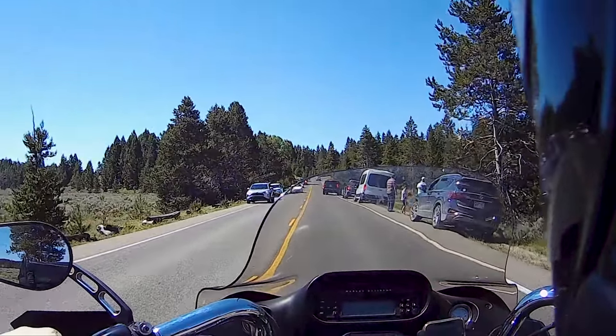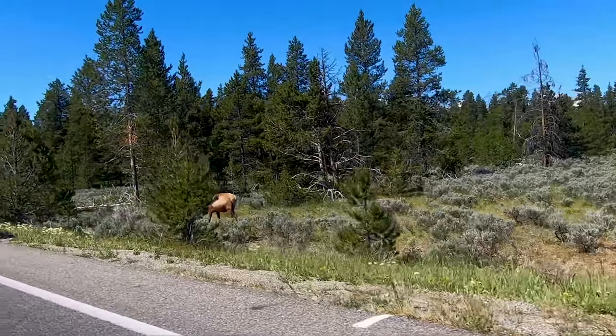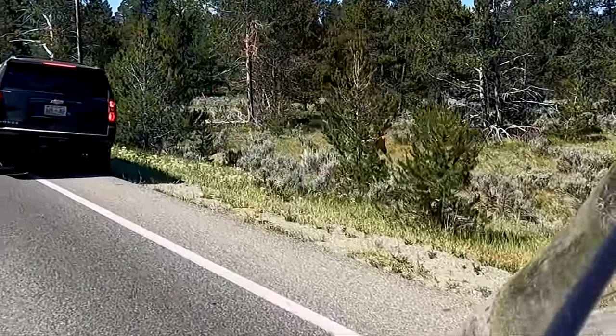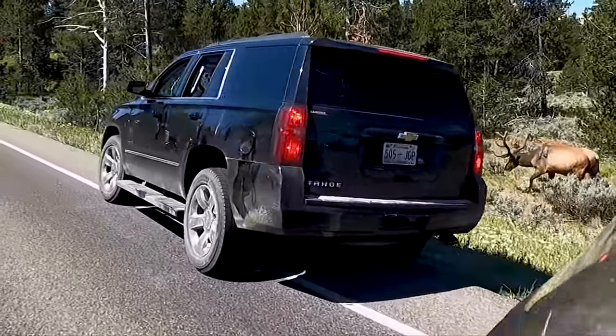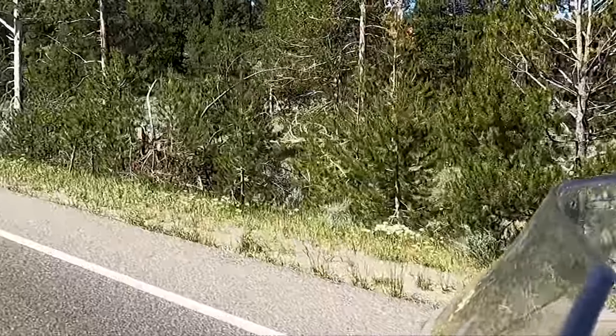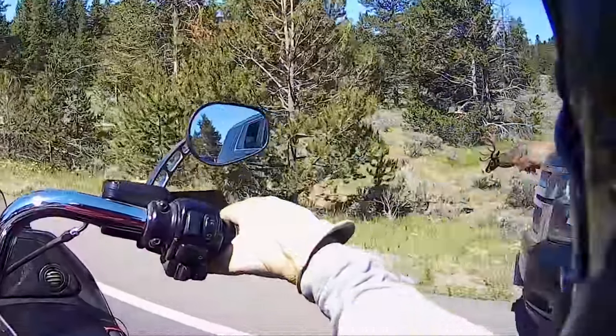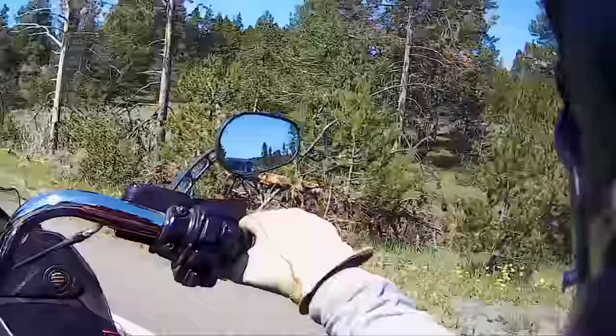Oh yeah — here we go! Big old elk, huge elk. Look at the antlers — wow, that is a big old boy right there.